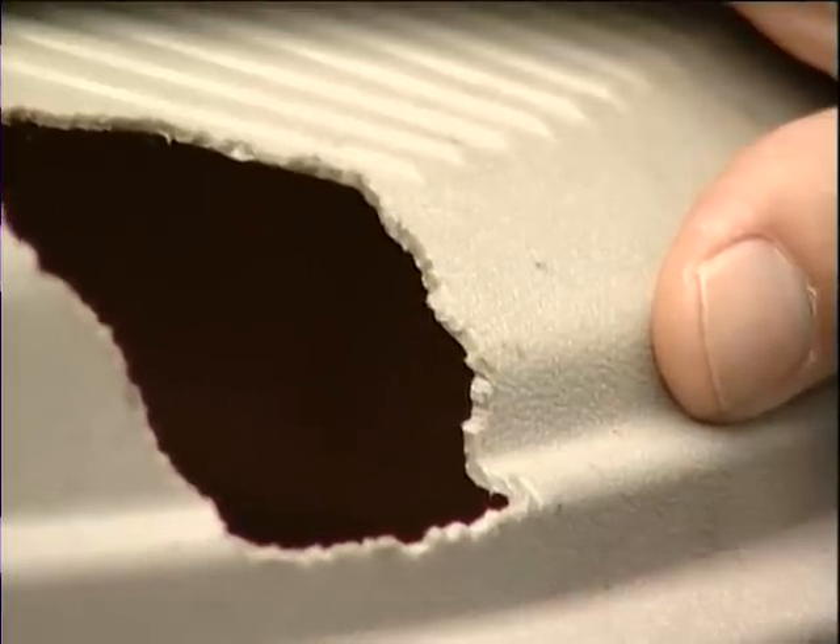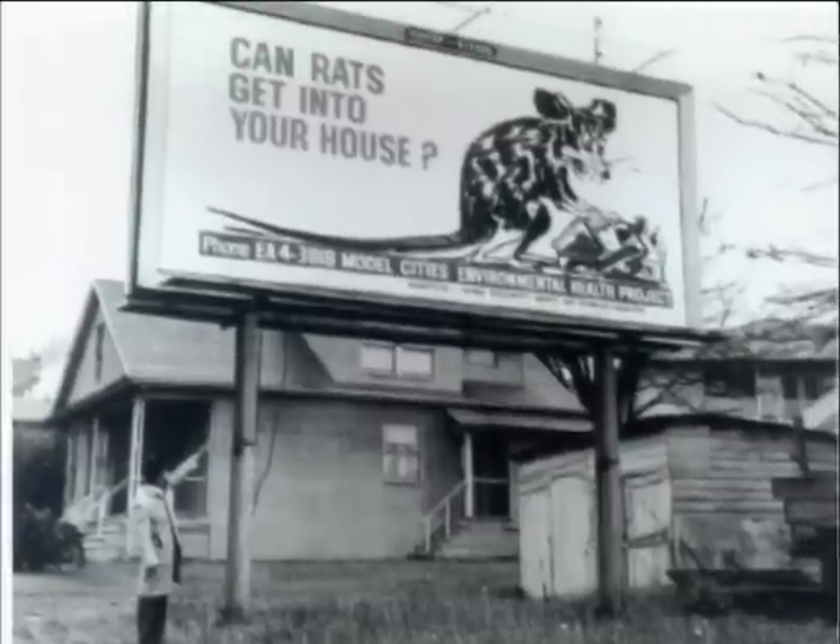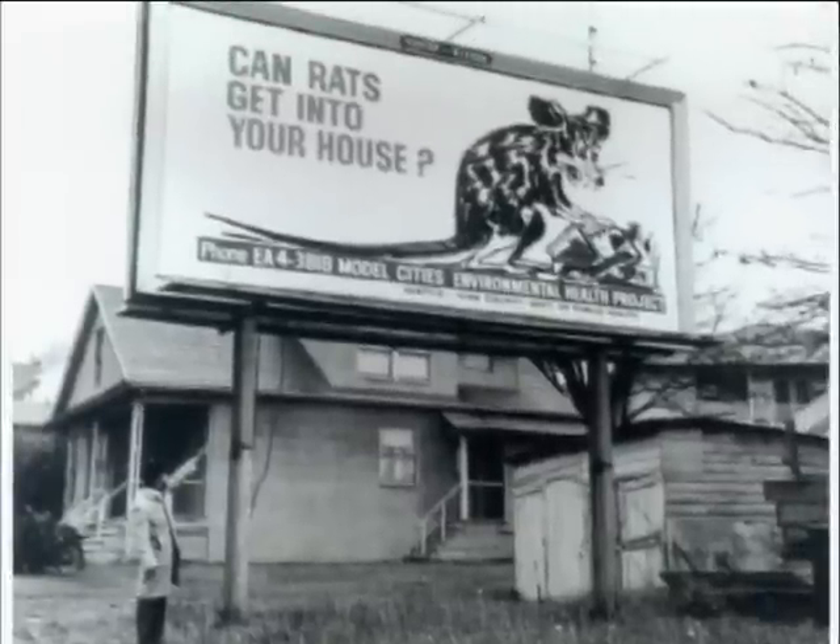See this hole? Not only is it big enough for a rat, a rat chewed this hole. If you've got a garbage can that looks like this, call your public utilities and get it replaced.